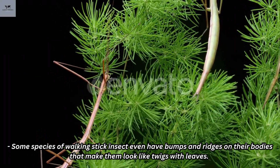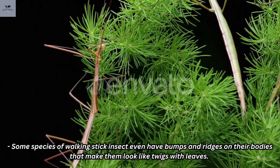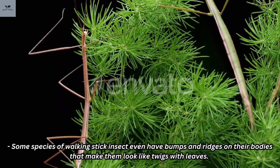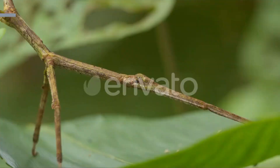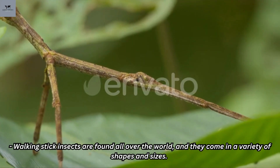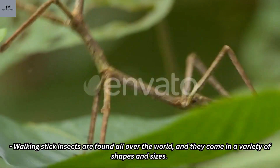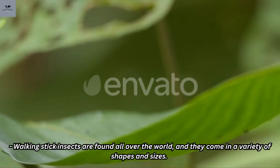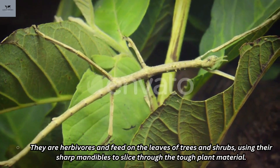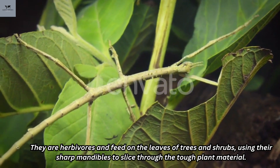Some species of walking stick insect even have bumps and ridges on their bodies that make them look like twigs with leaves. Walking stick insects are found all over the world and they come in a variety of shapes and sizes. They are herbivores and feed on the leaves of trees and shrubs, using their sharp mandibles to slice through the tough plant material.